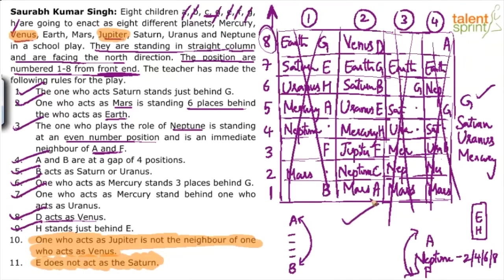The correct arrangement from bottom to top: planets are Mars, Neptune, Jupiter, Mercury, Uranus, Saturn, Earth, Venus. The corresponding persons are A, C, F, H, E, B, G, D.